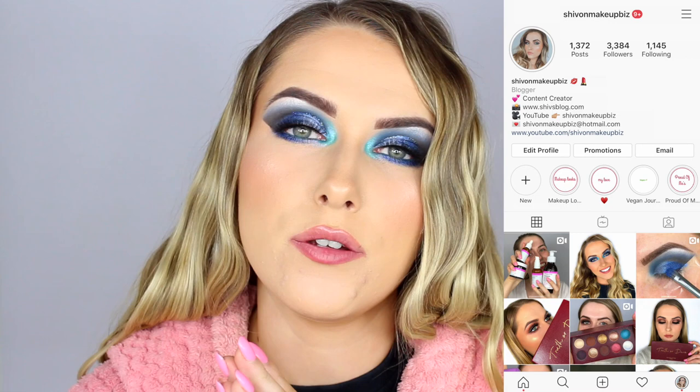Hi guys, welcome back to my channel. If we haven't met before, my name is Shiv. In today's video I am reviewing some Beauty Bay skincare — I've picked up a few bits from their range. I was so excited to see them launching their own skincare. I'm a massive skincare junkie; if you follow me on Instagram you'll see I post regular skincare videos.